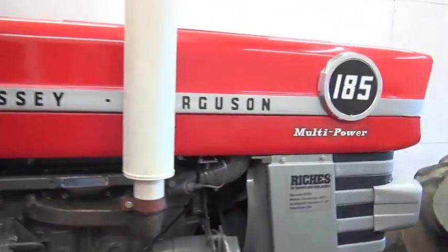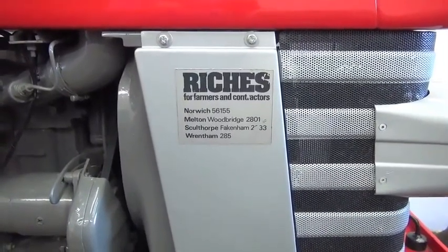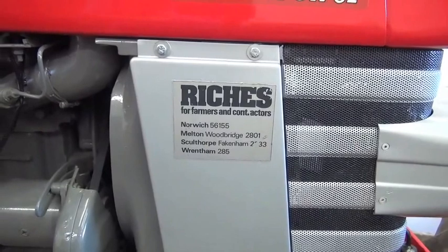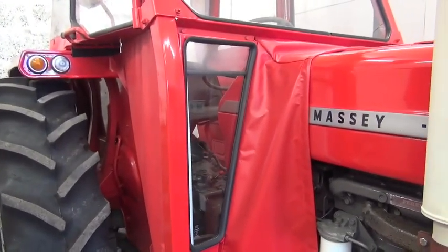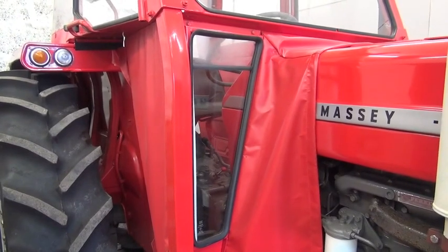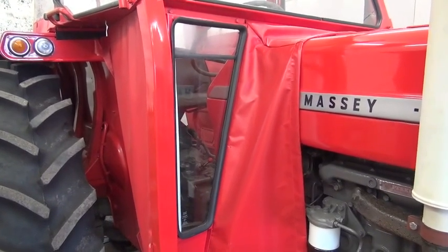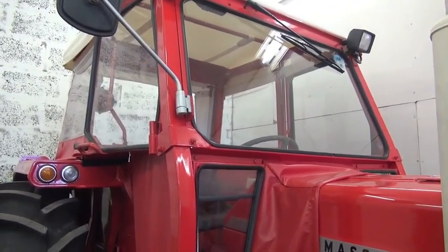It's a Massey Ferguson 185 Multi Power. That must probably be the original dealer where it came from — I quite like the name, it just hasn't got a T in it. This is one of the tractors with the Flexi Cab. Many years ago I used to drive one of these at Tinwell Parks. We've actually got two together: WSM 993J and WSM 992J — two tractors that arrived on the same day at Tinwell Parks, and that's a long time ago.